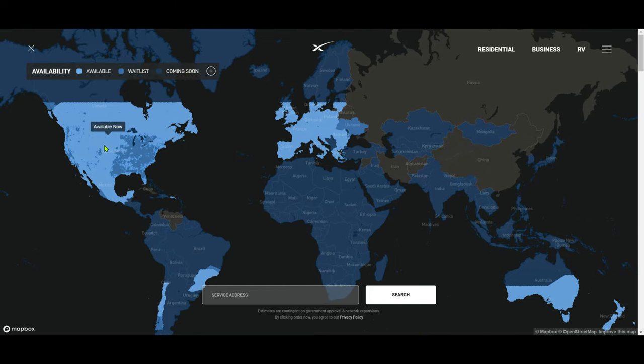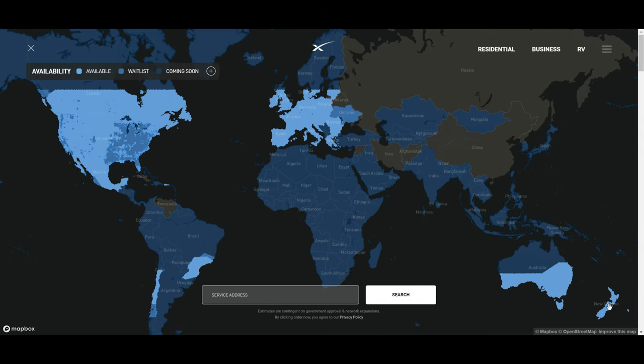Looking at the coverage map, the whole United States is covered. In Canada, only the southern part has coverage. They also cover a chunk of Europe, the lower parts of Australia, and what looks like all of New Zealand. There's no coverage in Asia yet, though it appears to be underway. Some regions have no coverage or plans for coverage yet.